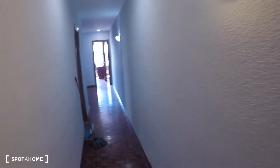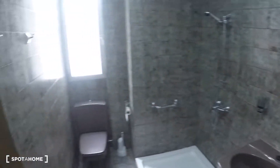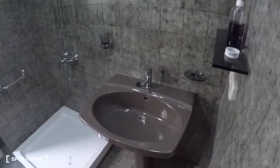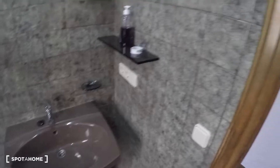Next door in the corridor on my left is bathroom number one, where you have a sink, a shower, a toilet, and a shelf.